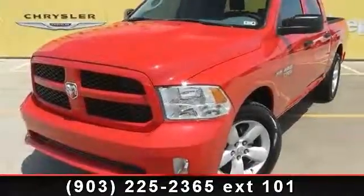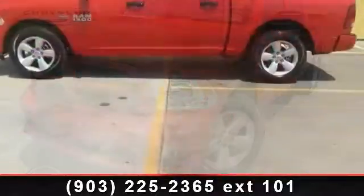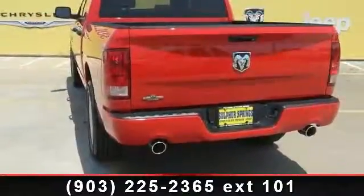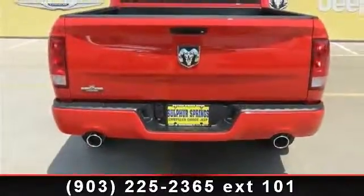Imagine yourself in this 2013 Ram 1500. If you are looking for an automobile with great features, look no further. This vehicle comes with a reliable 8-cylinder engine connected to a smooth shifting automatic transmission. This vehicle's top features include automatic headlights.